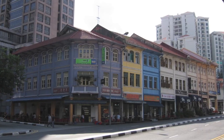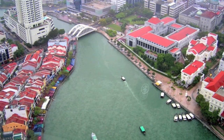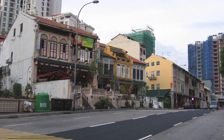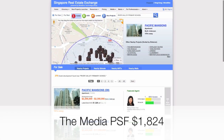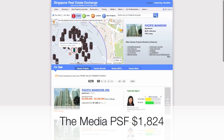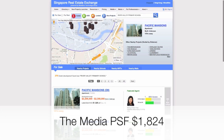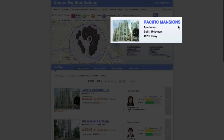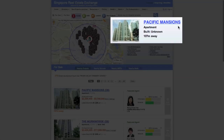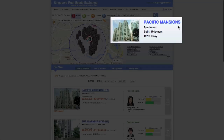And the school in the most expensive primary school neighbourhood in Singapore is... River Valley Primary, located in the central planning area. The median PSF of private properties within two kilometres of this school is $1,824. The nearest condo to the school is Pacific Mansions at 107 metres.